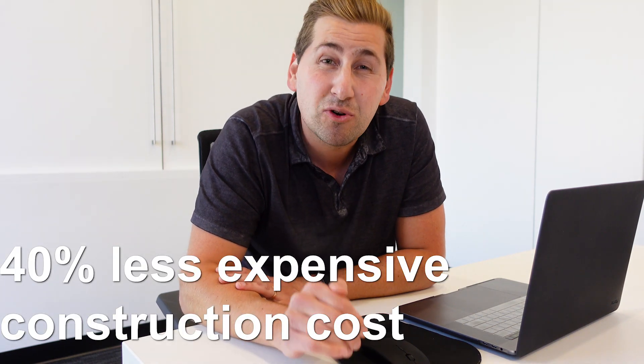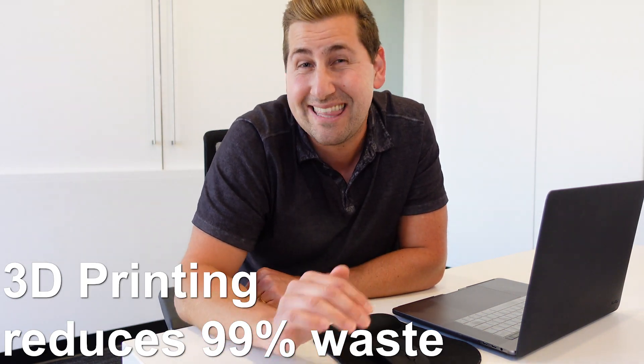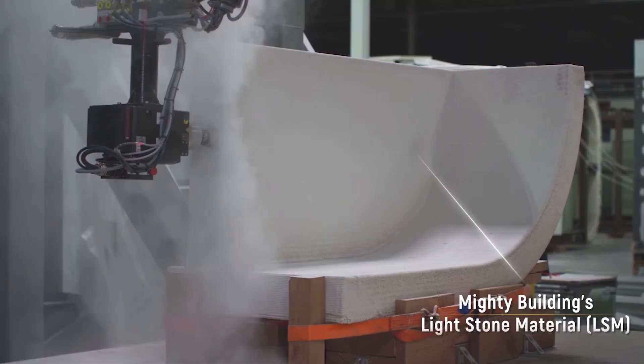The 3D printing process is pretty amazing — it makes these homes quicker and 40 percent less expensive than typical construction costs. It also reduces 99 percent of waste when building, which is just insane. That proprietary lightstone material takes shape when exposed to UV rays — how cool is that? With robotic automation, everything is more accurate than if humans were involved. The only downside is it probably takes jobs away from the construction industry, but technology just progresses and you either adapt or you're a dinosaur.